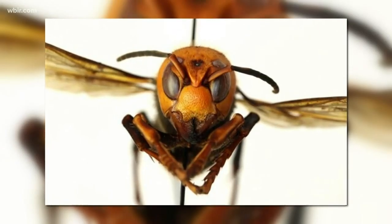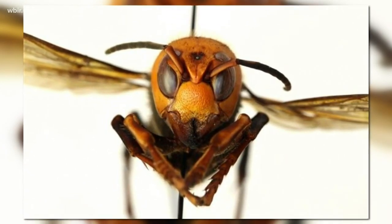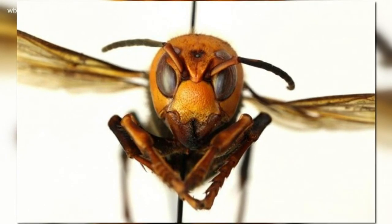Now if you do spot something unusual flying around your home, you can find a link to contact your local UT extension office right now on our website.